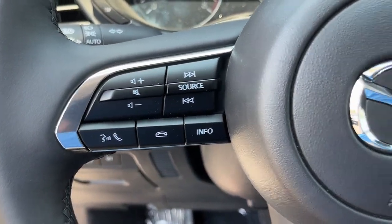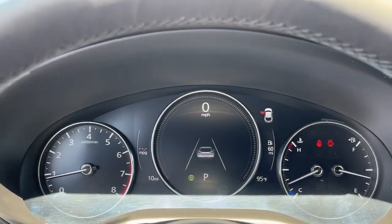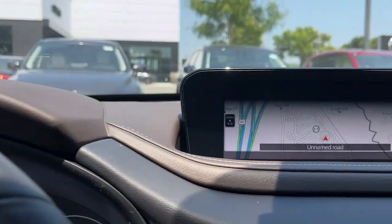Apple CarPlay and/or Android Auto. Head-up display. Navigation system. Keyless entry. Moonroof. Heated mirrors.